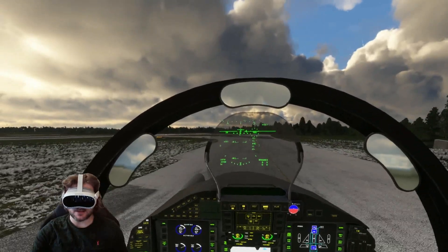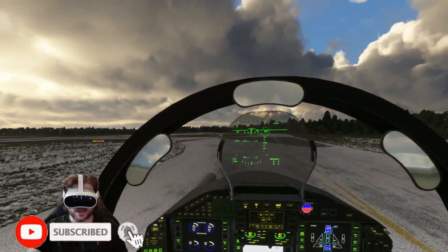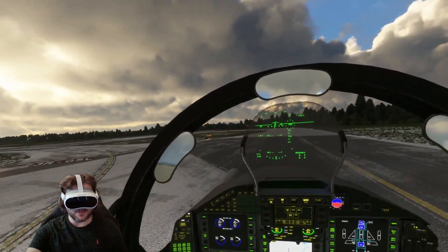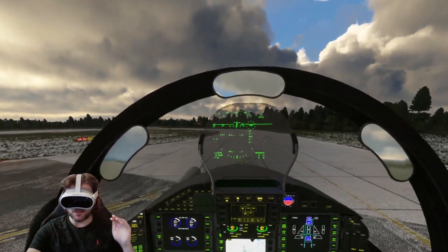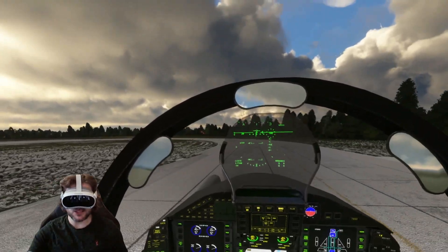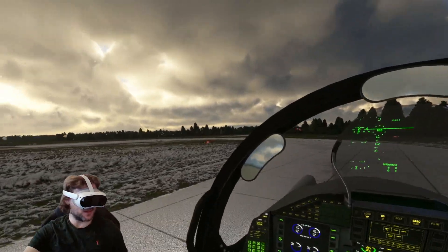Because I've been asked this question so many times recently I think it's important now that I've had the headset for a good week or so and quite honestly been using it non-stop. I've got a good idea, I've got a handle on what I think is good about the Pico and what isn't so good and how it compares to the G2. So if you're interested stick around and stay tuned for this video.